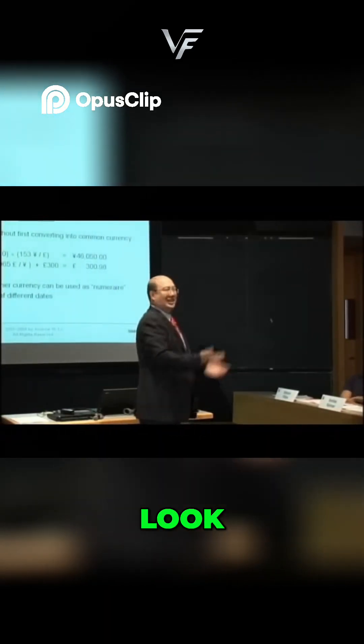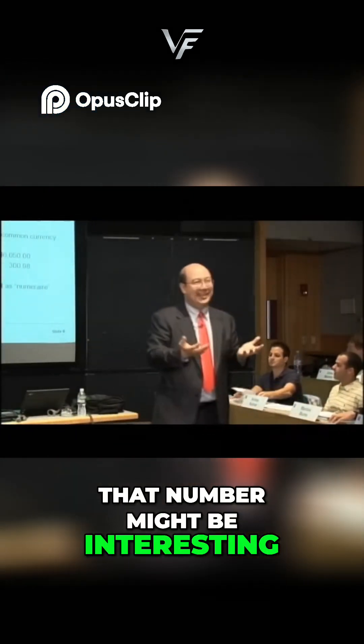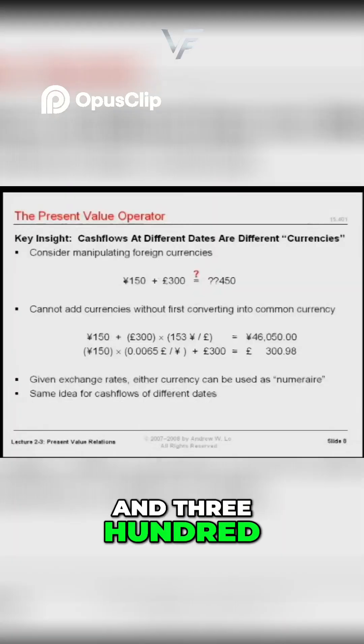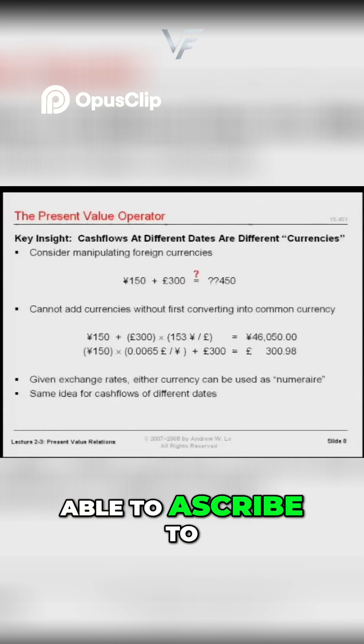Obviously 450 makes no sense, right? It's like adding your weight to your age. That number might be interesting, but there's no interpretation for it. So 150 and 300 — you would never add those two and talk about 450 what? You don't even have a unit to be able to ascribe to it.